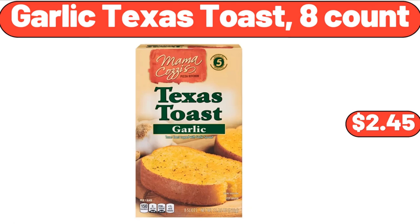Garlic Texas Toast, 8-count, $2.45. Friends, what do you think about the prices of these products — are they too high? Please share your thoughts with us in the comments.